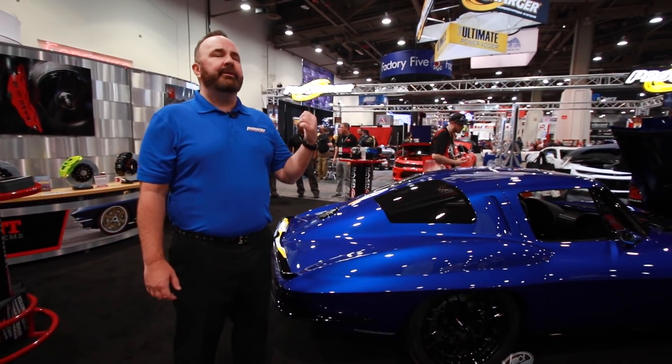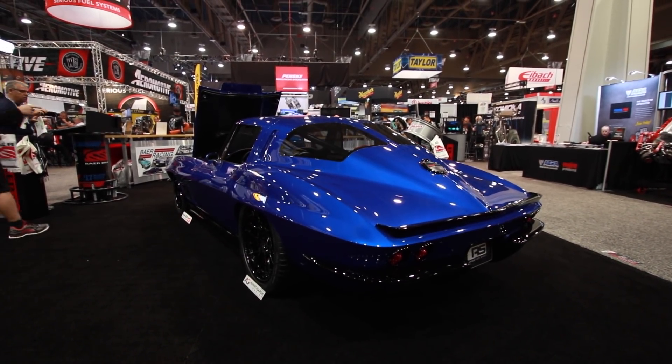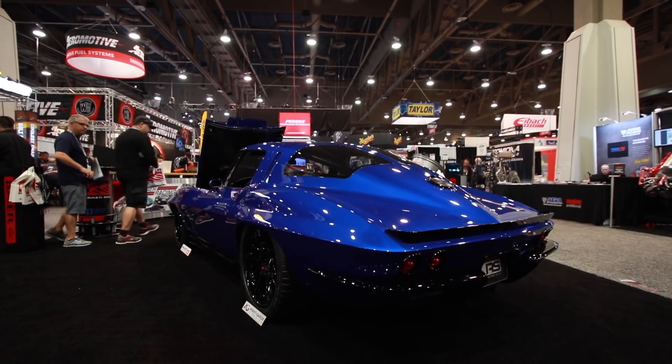Hey everybody, Dave Crookshank, Corvette Online, coming to you from SEMA 2017. Let's head on over to the Bear Brakes booth and check out this 1963 Corvette built by Roadster Shop, interior by Avant-Garde Customs.